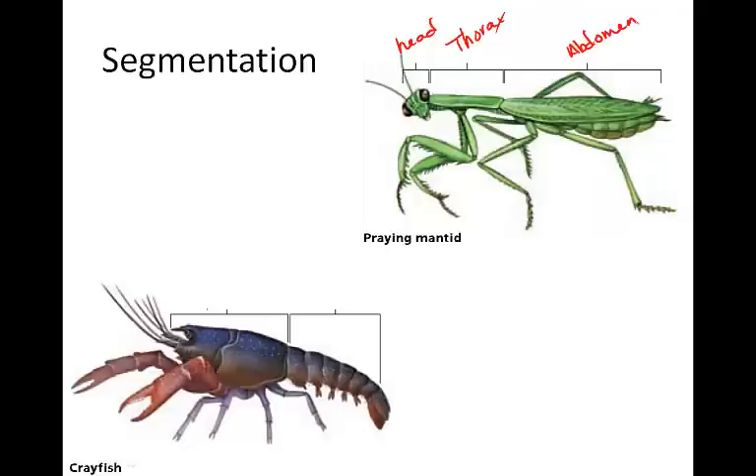We may find other legs attached in the abdomen. Some arthropods, like the crayfish, still have the abdomen as the most posterior part, but the head and the thorax are fused together into a cephalothorax. Remember that prefix cephalo means head — just like cephalopods, the head-footed mollusks.